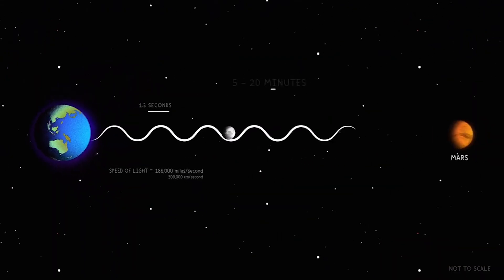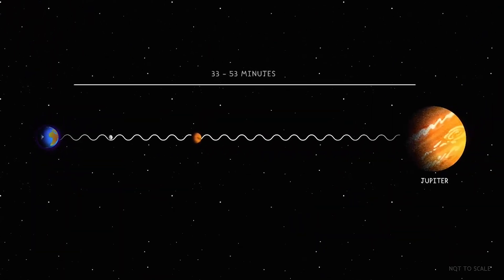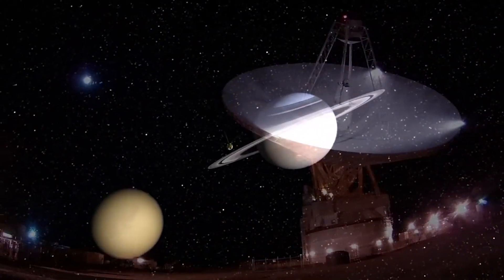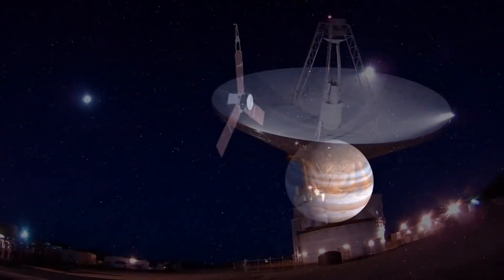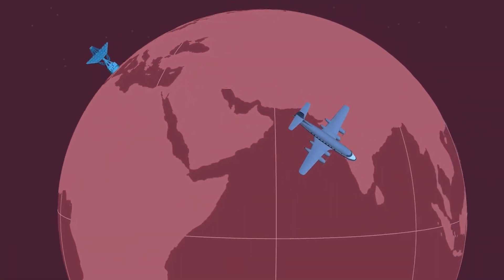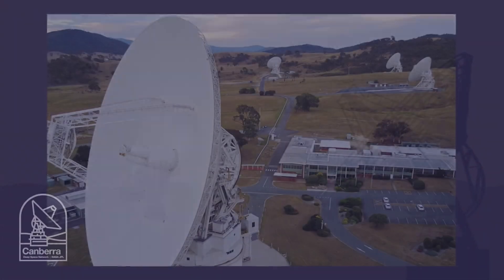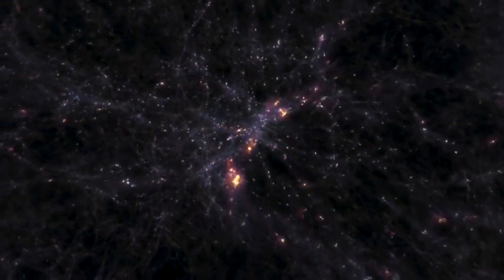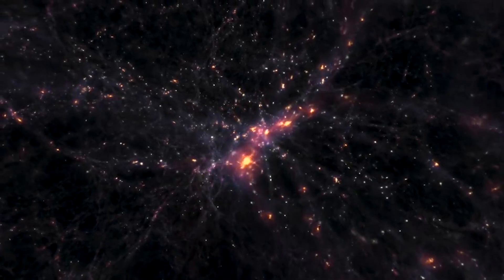Before a distant spacecraft sinks below the horizon at one DSN site, another site can pick up the signal and carry on communicating. The DSN is managed by the Jet Propulsion Laboratory, or JPL, and funded by NASA through a contract with the California Institute of Technology. NASA's Office of JPL Management and Oversight oversees the contracts with the Australian and Spanish governments to manage day-to-day operations at the foreign DSN sites. The DSN also provides radar and radio astronomy observations that improve our understanding of the solar system and the larger universe.